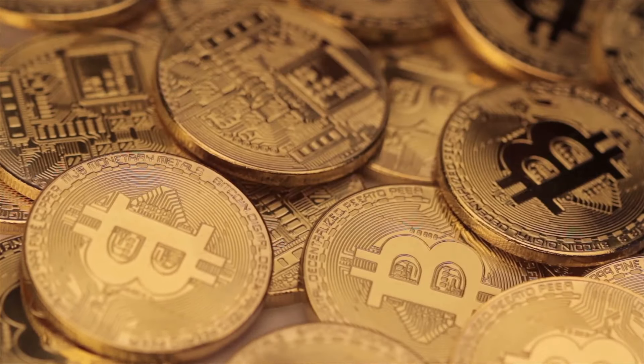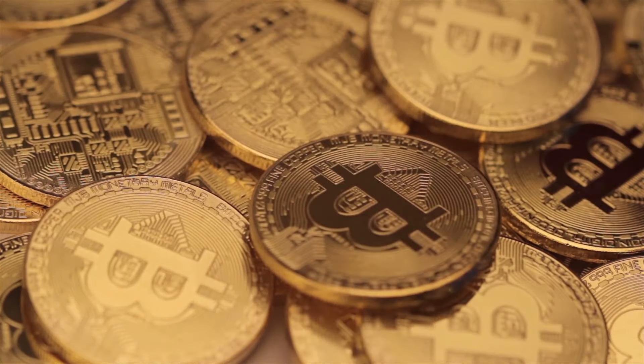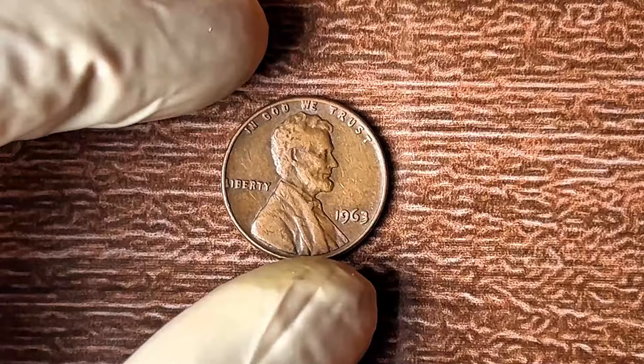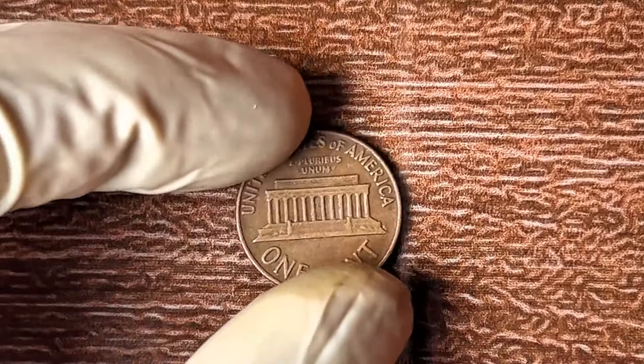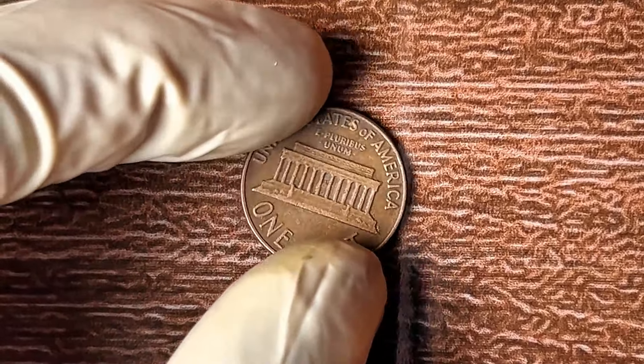Are you holding on to a 1963 Lincoln penny right now? Maybe it's sitting in your collection, gathering dust, or hidden in a drawer somewhere. Well, if it is, I have some life-changing news for you. That simple penny could be worth up to $2 million. Yes, you heard that right — millions.